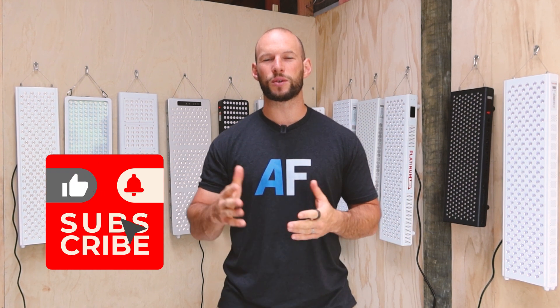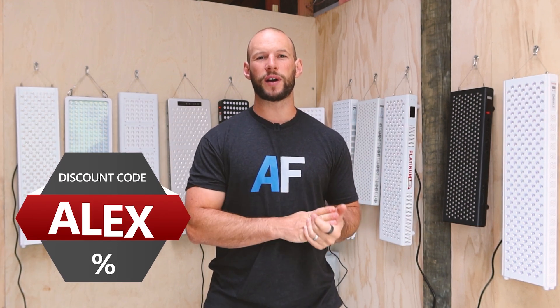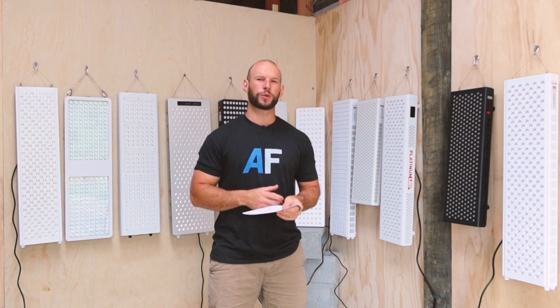If you're new here, I highly recommend going back to the start of this series and working your way through. If you have been following along, thank you, and be sure to hit subscribe because I still have four more rounds before we announce the winner. By the way, if you want to buy any of these panels, be sure to use discount code 'alex' — you'll save anywhere from 15 to 25 percent off the retail price.